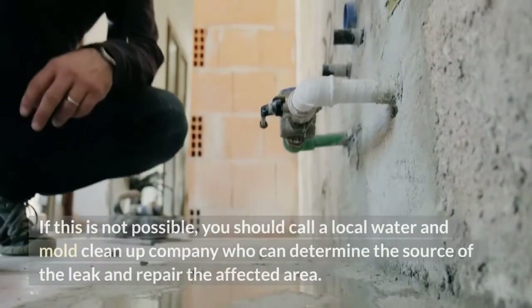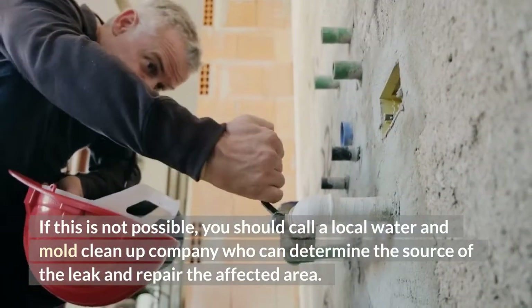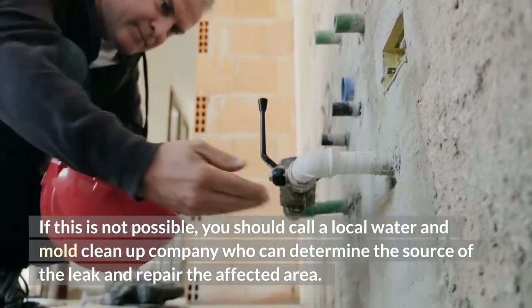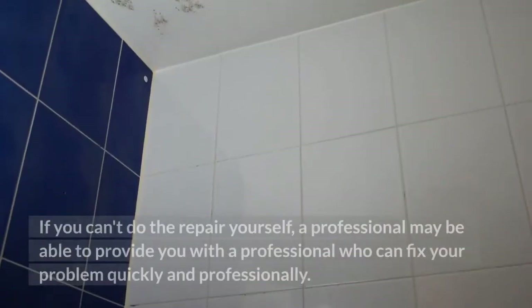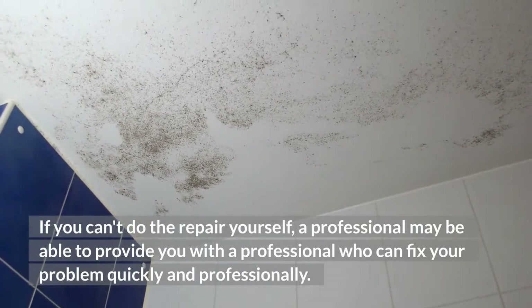If this is not possible, you should call a local water and mold cleanup company who can determine the source of the leak and repair the affected area. If you can't do the repair yourself, a professional may be able to provide you with someone who can fix your problem quickly and professionally.